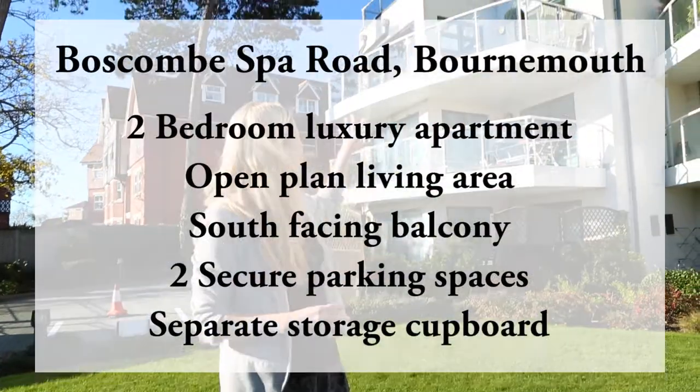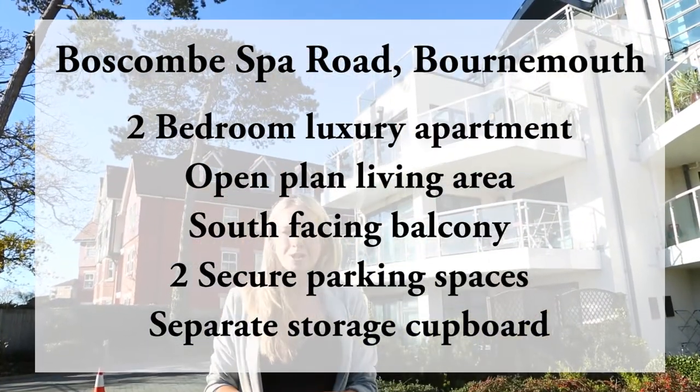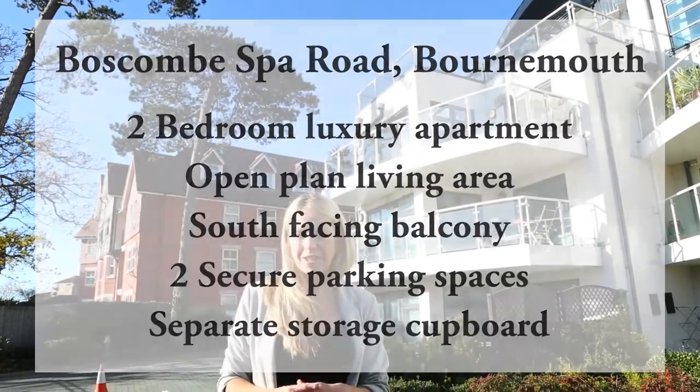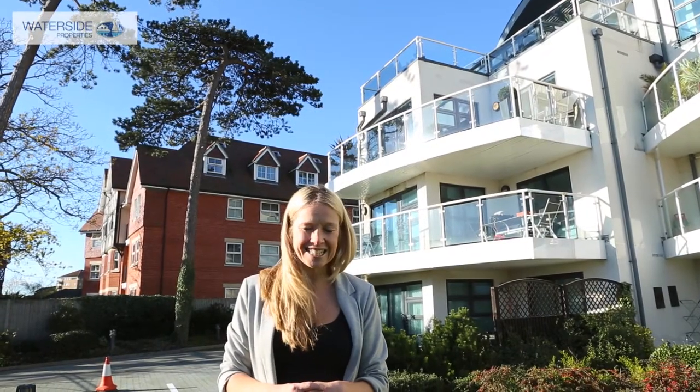Welcome to Property Search TV. I'm Kaz Perry and I'm in Boskin Spa in Bournemouth to see 29 The Reef, which is a two bedroom luxurious apartment which has been finished at a really high specification and with outstanding sea views.